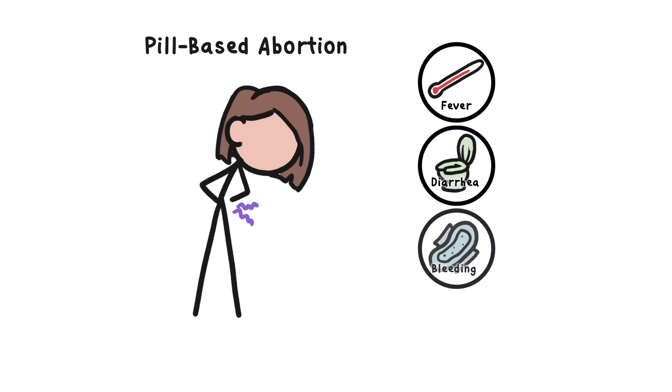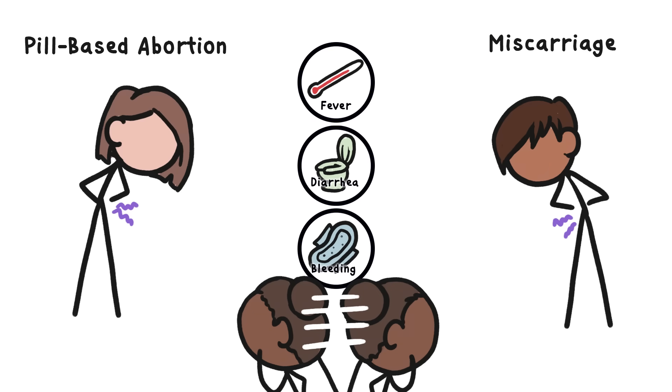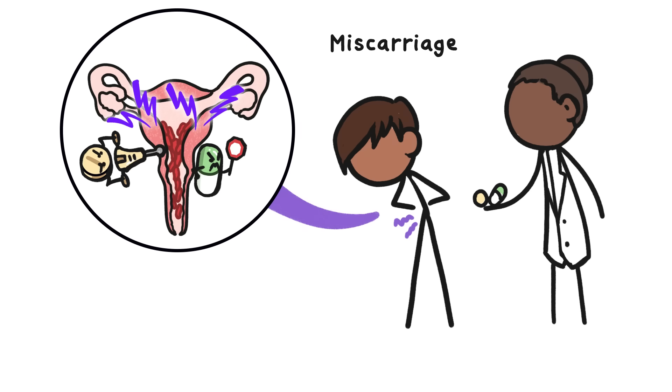Pill-based abortions can be pretty painful and cause a lot of bleeding. After all, what these medications are doing is causing a miscarriage. Medical professionals can't actually tell from symptoms alone whether someone is having a natural miscarriage or a pill-based abortion, since the physiological process is exactly the same. In fact, doctors routinely prescribe mifepristone and misoprostol to people in the midst of miscarriages, since they can help the tissue detach and pass out of the body more quickly and safely.